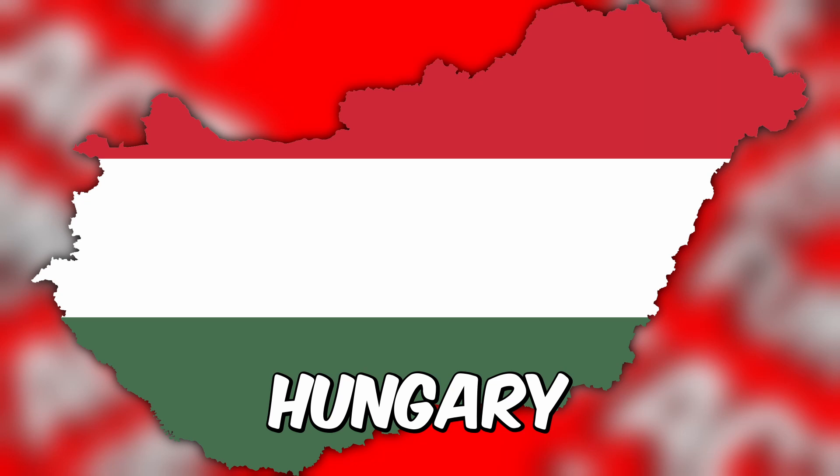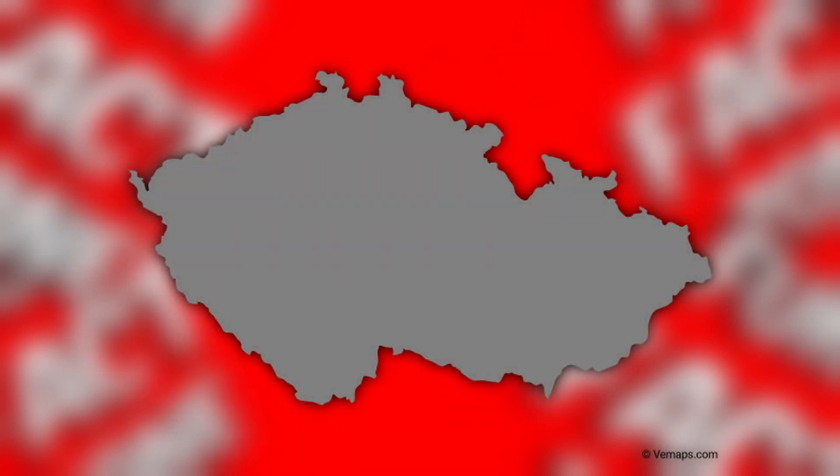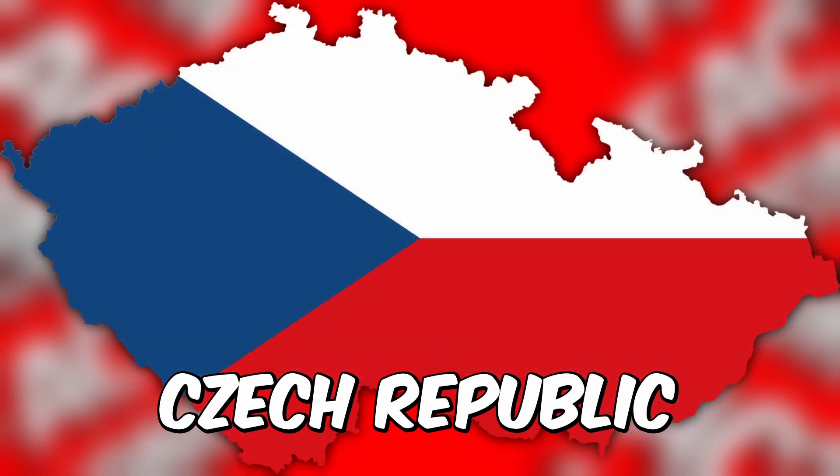Time's up — did you get it right? The answer is Hungary. You're almost there — take a look at this map and give us your best shot. Ready to know if you guessed correctly? It's Czech Republic.